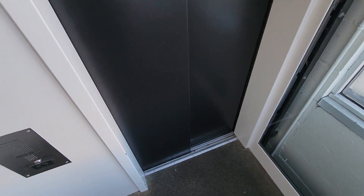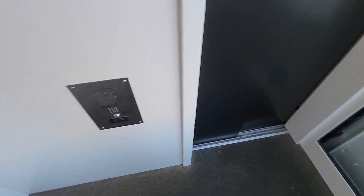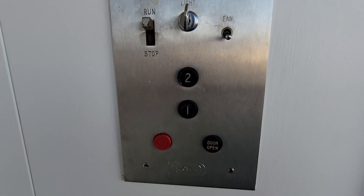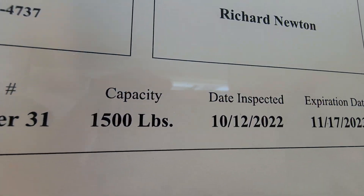I'm taking this entire video in wide-angle. There's your phone, there's your buttons. Look at this shit — 1,500 pound capacity.